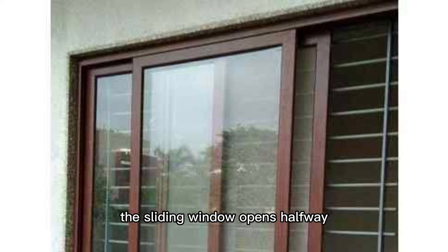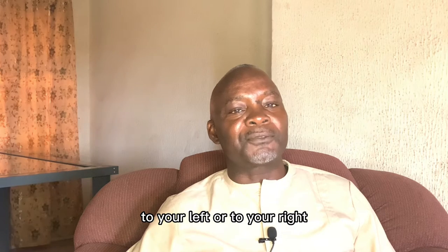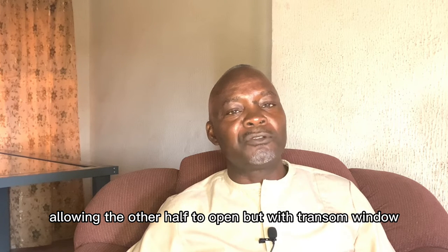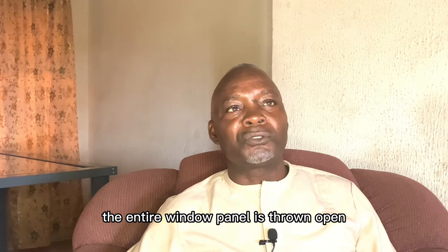The sliding window opens halfway. You slide one half to your left or to your right, allowing the other half to open. But with the transom window, the entire window panel is thrown open.